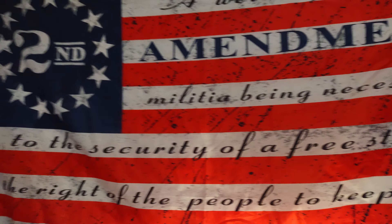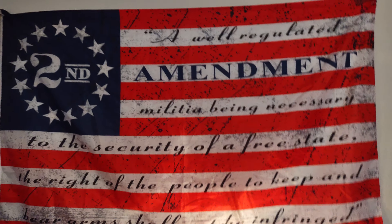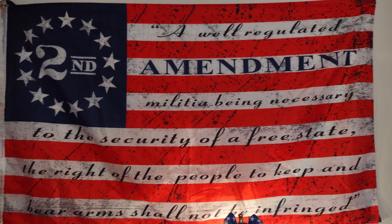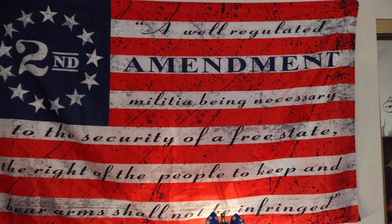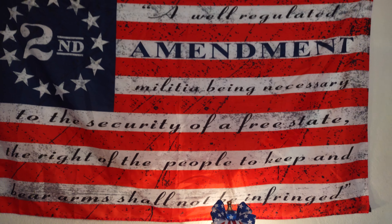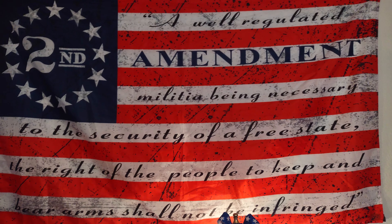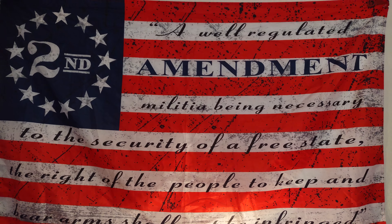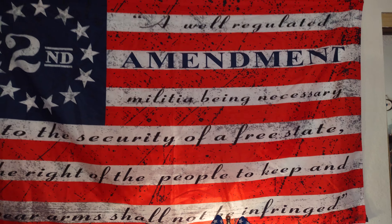That will be on my car with this Second Amendment flag that I always take with me when I do the caravans, so I'm going to go all decked out with Second Amendment stuff. This is a flag I always hang up proudly on the side of my car — a lot of people honk at it, give me the thumbs up. They like it.